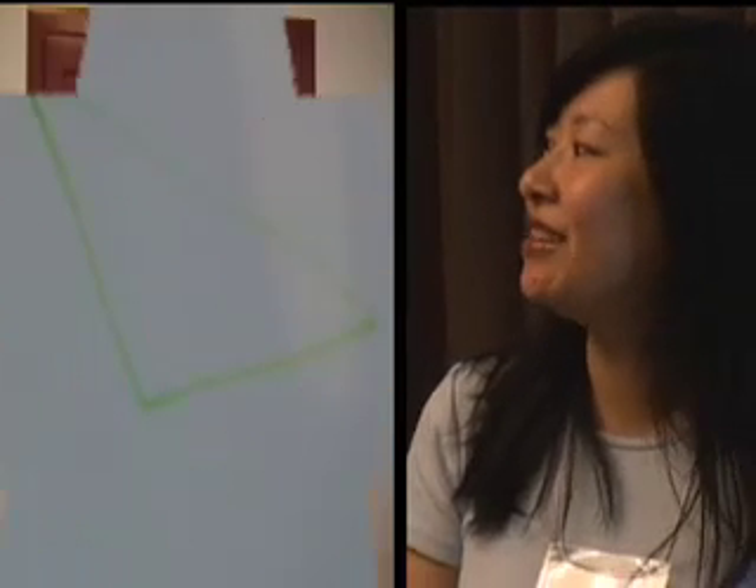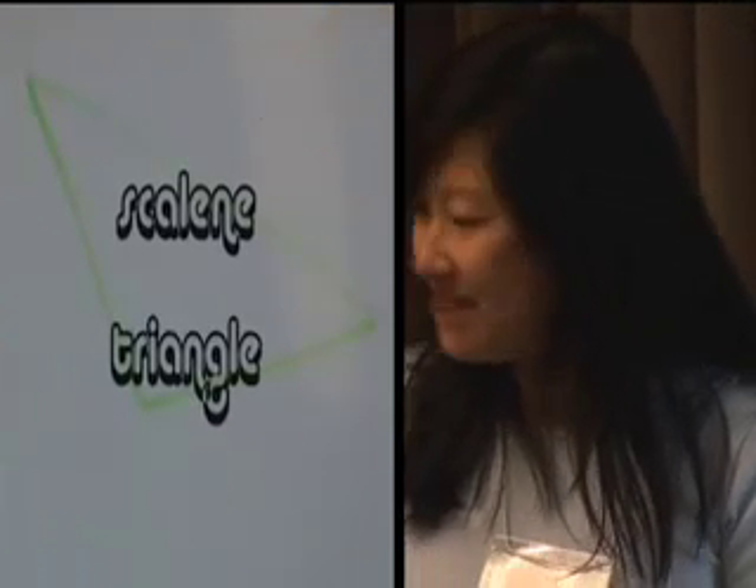But they did very well on the star test. They remembered all the vocabulary words, so that was good.